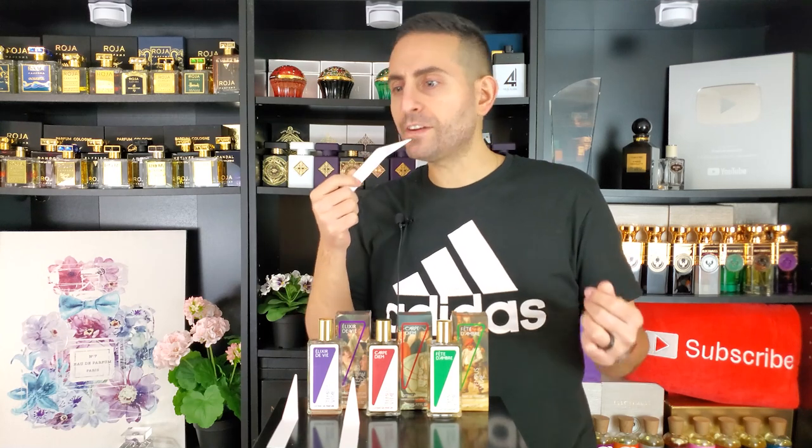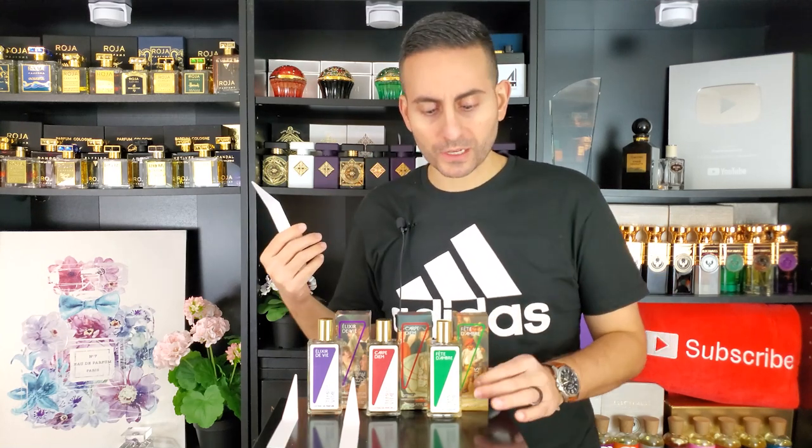The last one is Fête d'Ambre. Oh wow, this is definitely the spiciest one of them all. This definitely has a bit of eugenol in here — I don't know if it's clove or bay leaf. There's definitely something very spicy, very on the dark side of things, almost even a little boozy. I know a lot of spices can give off a bit of a boozy vibe. I don't know if it's like a whiskey or cognac, but it does have a dark personality — a very spicy amber with some unorthodox sweetness.